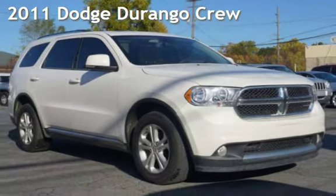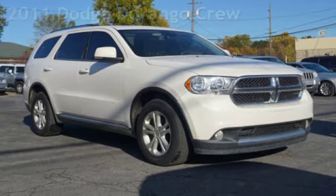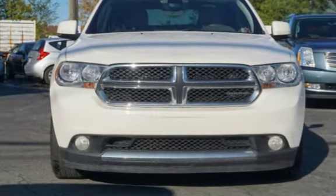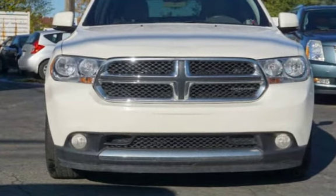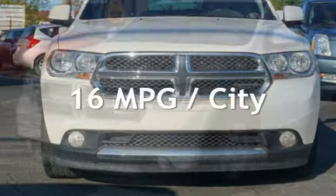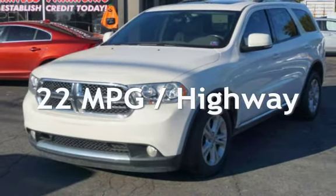Presenting a pre-owned 2011 Dodge Durango. This four-door SUV has a six-cylinder, 3.6-liter V6 engine, with all-wheel drive, and an automatic transmission. Estimated fuel economy for this vehicle is 16 miles per gallon in the city, and 22 miles per gallon on the highway.